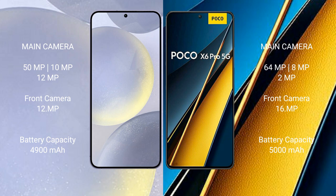Samsung Galaxy S24 Plus has a 4900mAh battery with 45W fast charging support. Xiaomi Poco X6 Pro has a 5000mAh battery with 67W fast charging support.